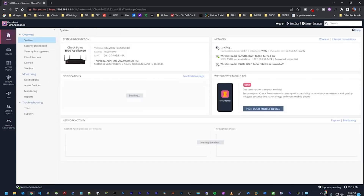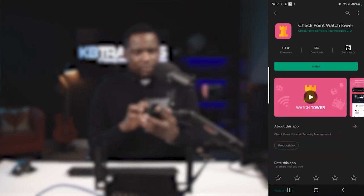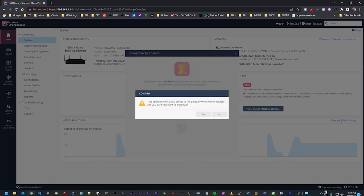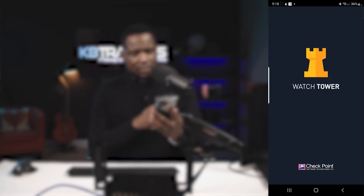Now I'm going to show you how to configure the WatchTower application so you can have your firewall information on your mobile device. I have an Android phone — the process is the same on iPhone. Go to the Google Play Store and search for WatchTower and install it. Meanwhile, on the dashboard click 'Pair your mobile device,' select the administrator account, and click Generate. It will ask if you want to bring firewall information to the mobile app for management — click Yes.